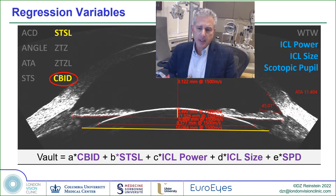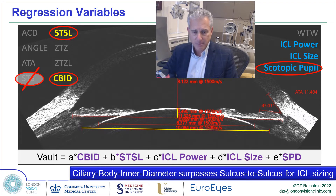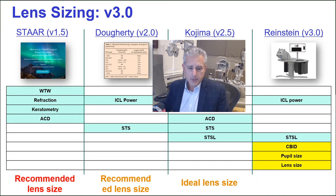Our formula, found on a multivariate regression analysis, determined that the ciliary body inner diameter was the most significant factor in predicting the vault after ICL insertion. We also included sulcus-to-sulcus lens rise and the scotopic pupil size at 0.04 lux pre-op. But sulcus-to-sulcus is now no longer required because the ciliary body inner diameter is so powerful at predicting the vault.